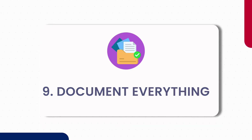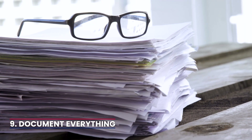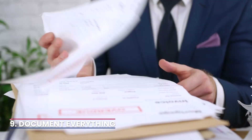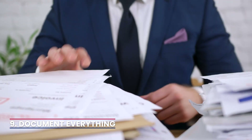9. Document everything. Maintain thorough documentation throughout the process. Keep records of all communication, notices sent, and all agreements made. This documentation can be crucial if legal proceedings become necessary.